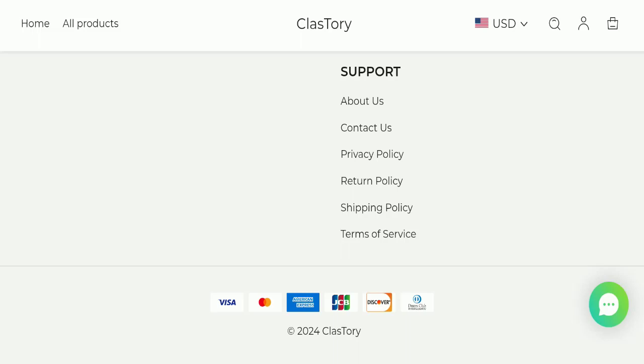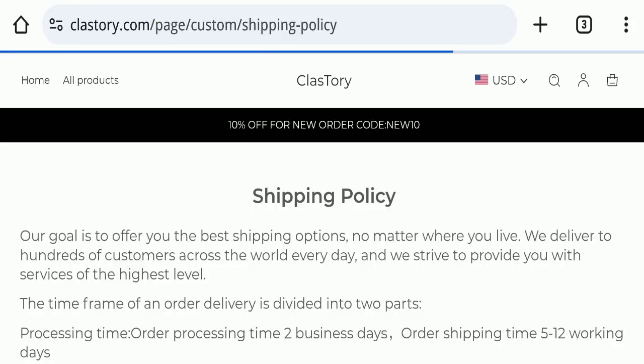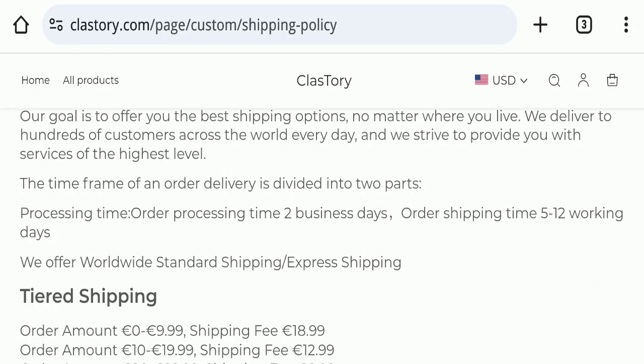Next, we will check the shipping policy of this website. In the shipping policy, order processing time takes around two business days, and delivery time takes around five to twelve working days to deliver your product.